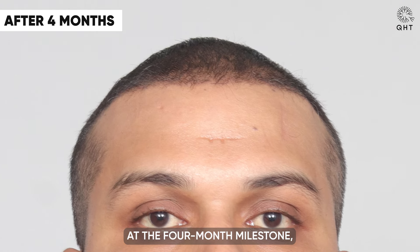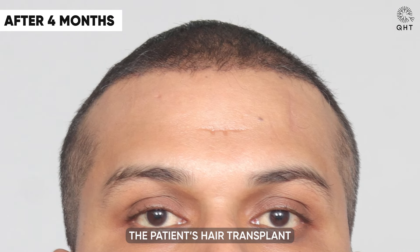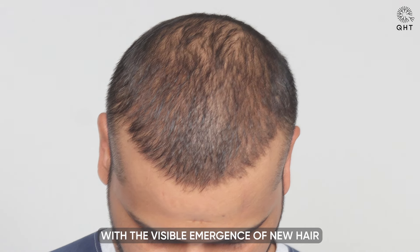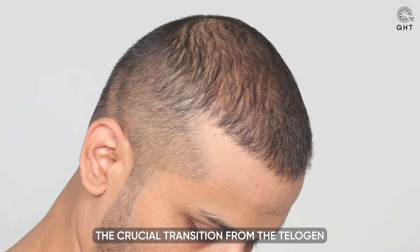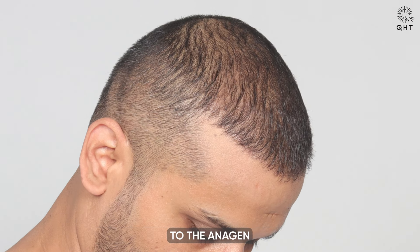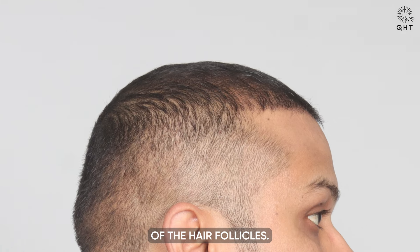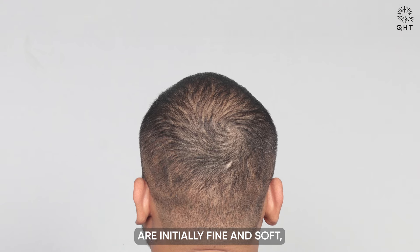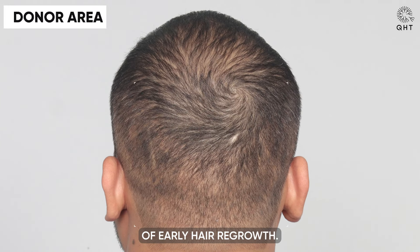At the four-month milestone, the patient's hair transplant journey reaches a significant phase with the visible emergence of new hair growth in the transplanted areas. This period marks the crucial transition from the telogen resting phase to the anagen active growth phase of the hair follicles. The newly growing hairs are initially fine and soft, a normal attribute of early hair regrowth.